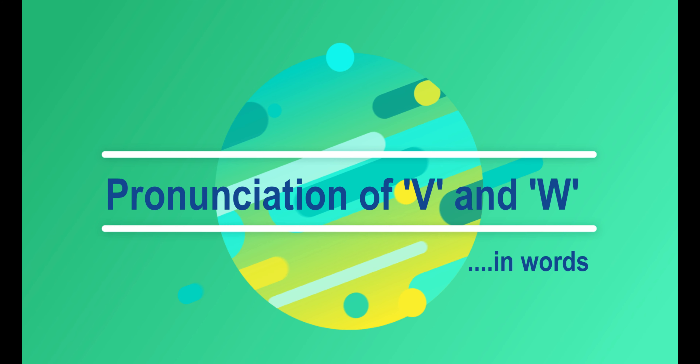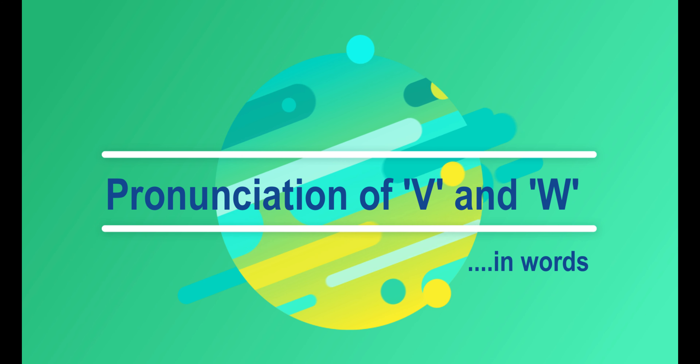Indians often mispronounce V and W. They mix up the pronunciation of these two alphabets. So here are some tips that you can follow to get over that problem.